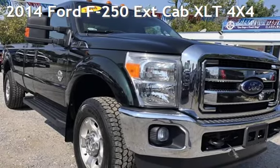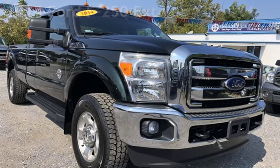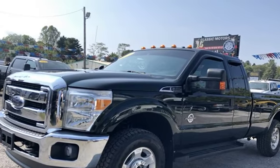Presenting a pre-owned 2014 Ford F-250 Extended Cab. This four-door truck has an eight-cylinder, 6.7-liter V8 engine, with four-wheel drive and an automatic transmission.